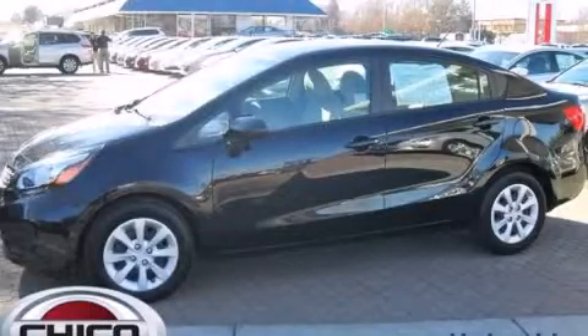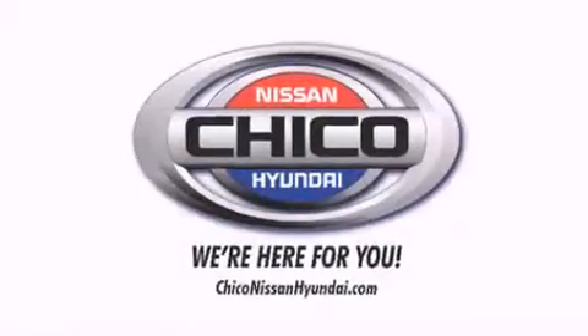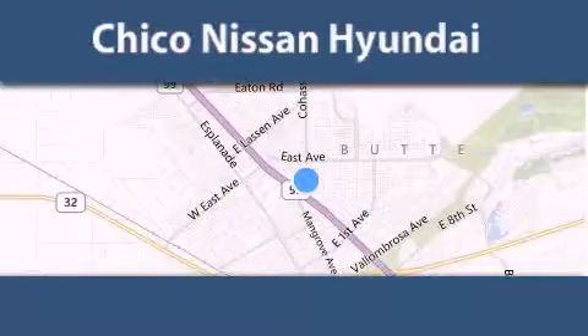Contact us today and schedule your opportunity to see this vehicle in person. Thank you for considering Chico Nissan Hyundai for your next new or pre-owned vehicle.